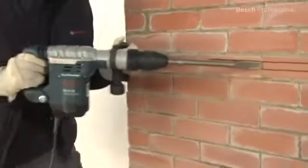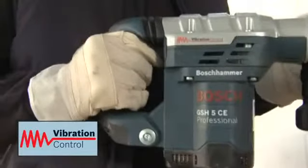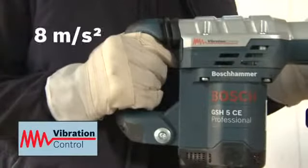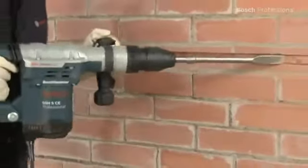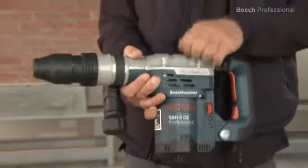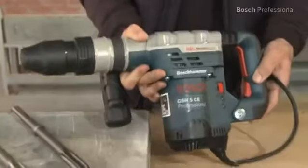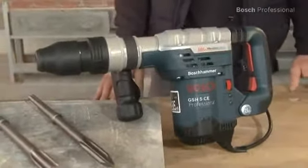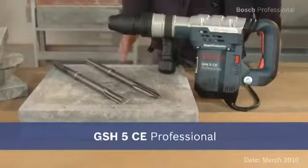The Bosch Vibration Control enables you to work with up to 40% less vibration. And thanks to its robust design in Bosch quality — for example this metal housing — the GSH-5CE Professional guarantees a long lifetime, even when used in the toughest conditions. Unbeatable power and up to 40% less vibration.